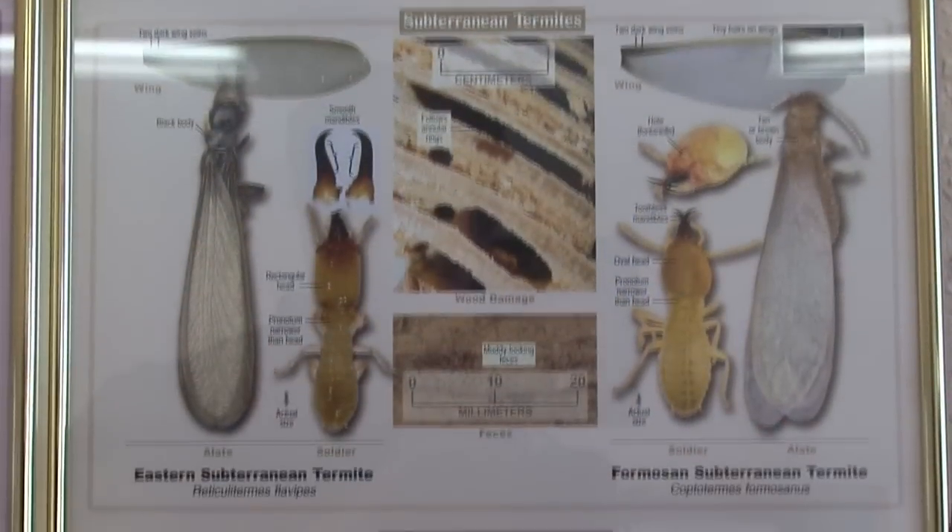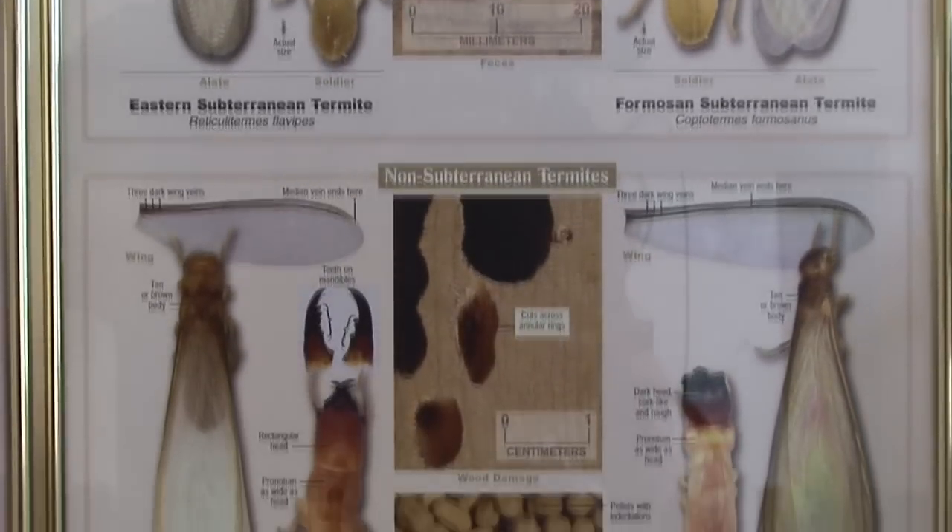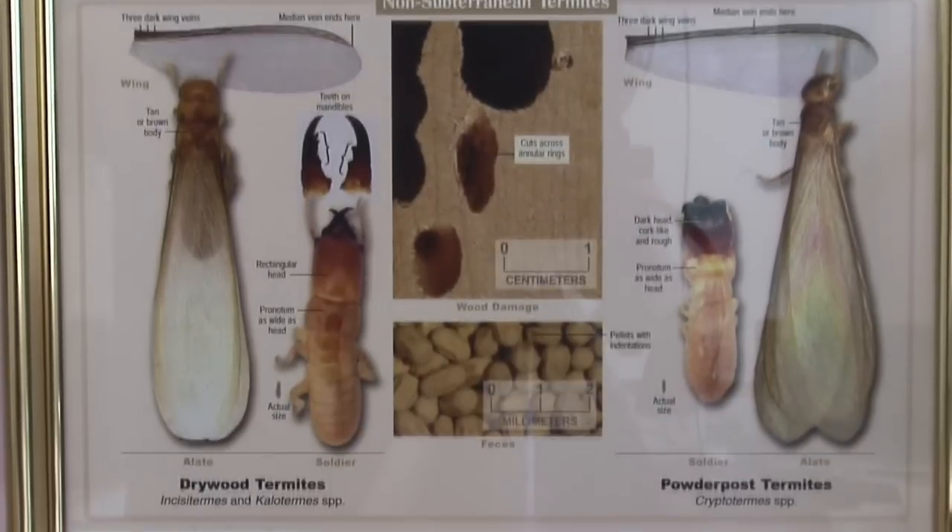A lot of people notice that there are two different types of termites that we generally see. One of those termites is called drywood termites, and they're brown in color. Another variety is called subterranean termites, and when they swarm, you're going to know it because they swarm by the thousands. If you see thousands of little black termites flying around in your home, those are called the reproductive cast of the termite colony, meaning that the ones that are actually doing the damage are still inside the wood feeding on your home.